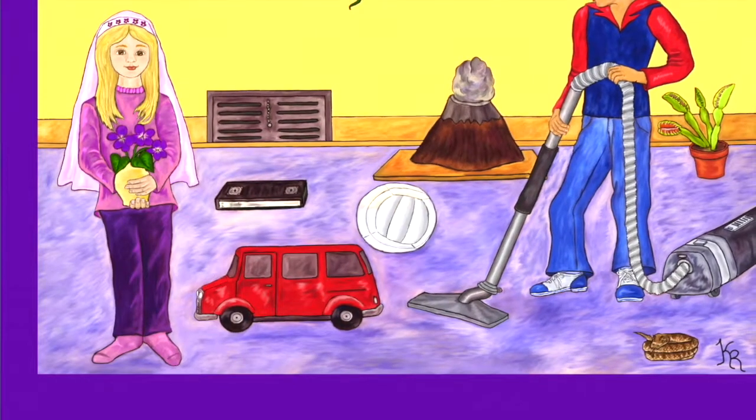I think she looks really nice. Don't you? She is standing near a vent. I wonder if there is hot or cold air coming from it today.